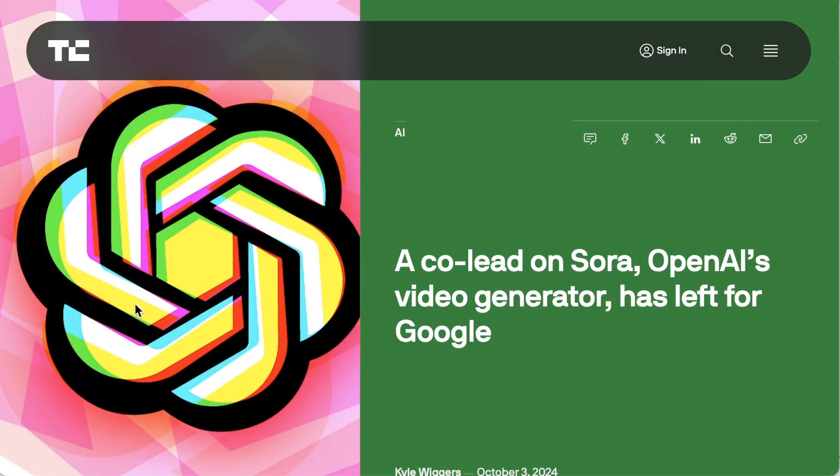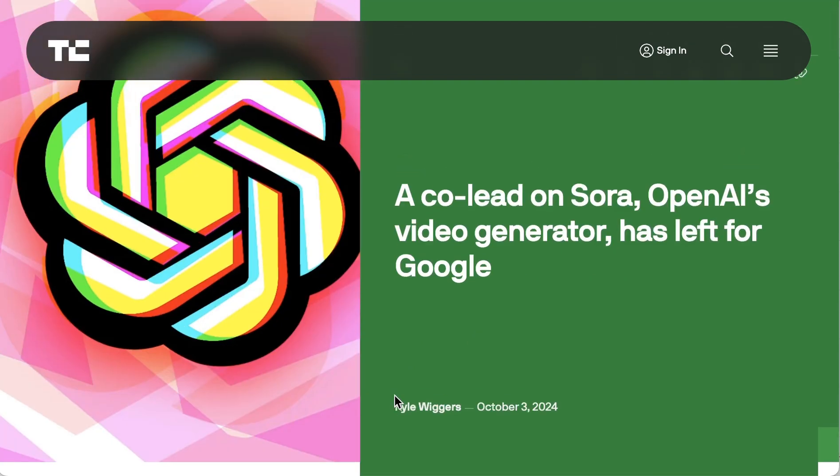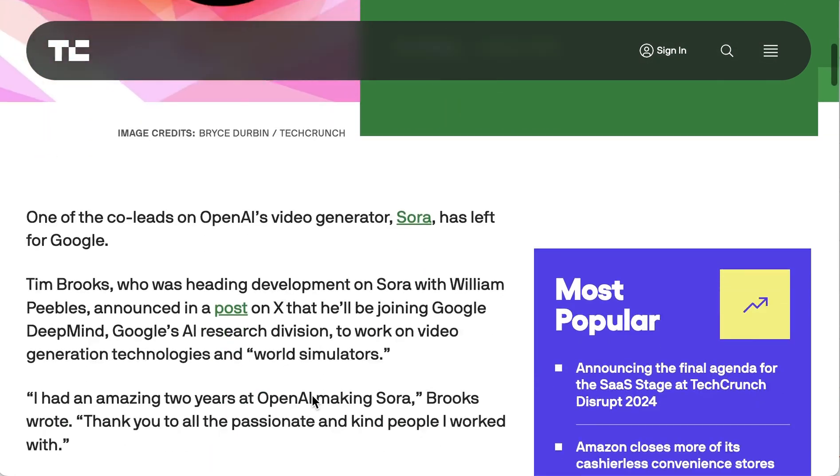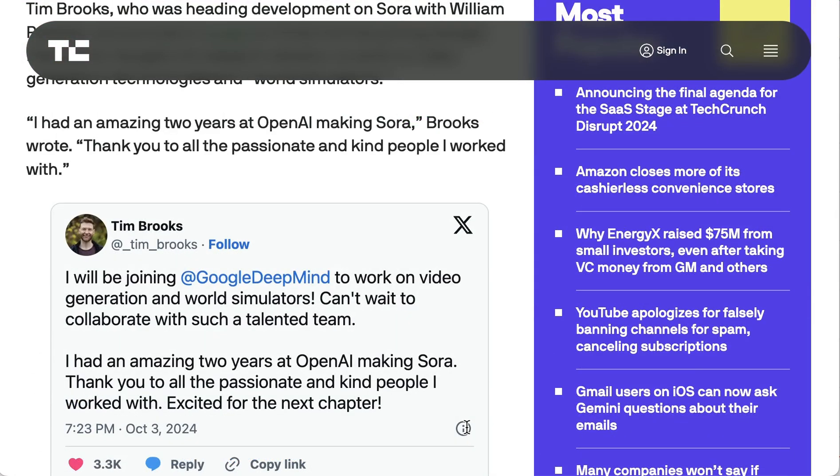While that was the main focus with OpenAI yesterday, there was yet another notable departure from the company as well. One of the leads on Sora, OpenAI's video generator, left to join Google. Tim Brooks announced on Twitter/X: 'I will be joining Google DeepMind to work on video generation and world simulators. Can't wait to collaborate with such a talented team. I had an amazing two years at OpenAI making Sora. Thank you to all the passionate and kind people I worked with. Excited for the next chapter.'